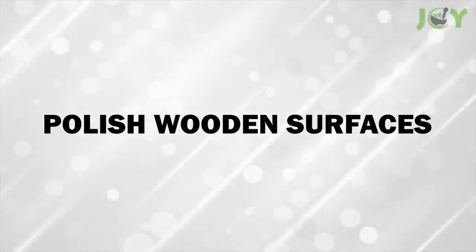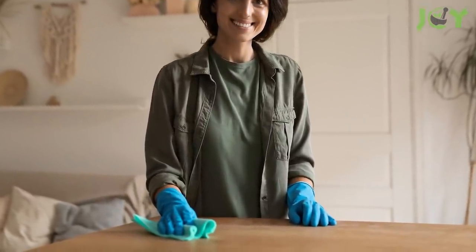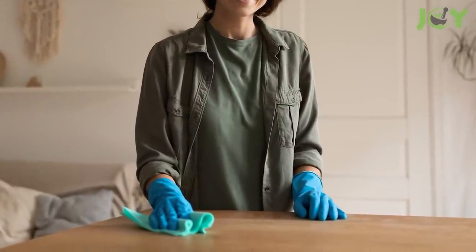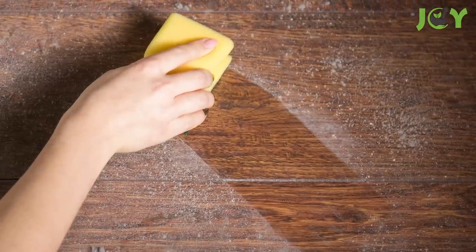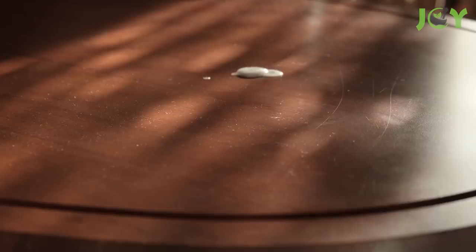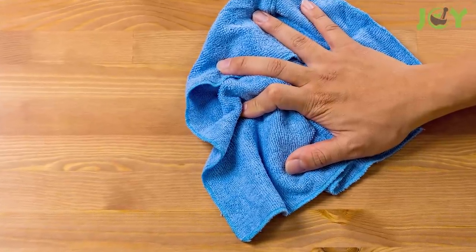Number 9 – Polish Wooden Surfaces. Did you know that you can make your wooden furniture look brand new without using commercial products? It's so easy! First, wipe down the wood with a damp cloth. Then grab a clean cloth and apply some coconut oil in a circular motion. After allowing the oil to absorb for 15 minutes or so, buff it dry.